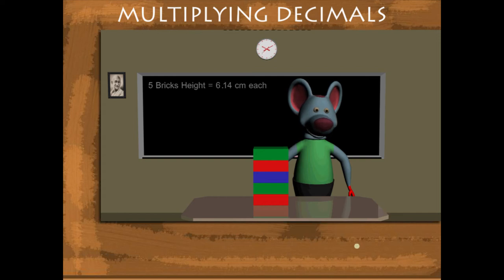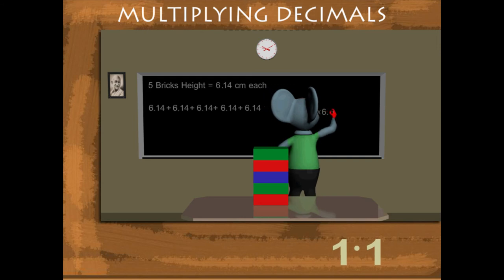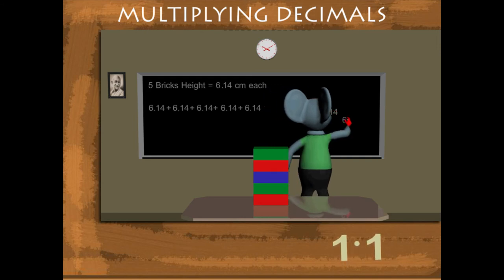He now calculates the total height, i.e., 6.14 added 5 times. This works out to 5 into 6.14.